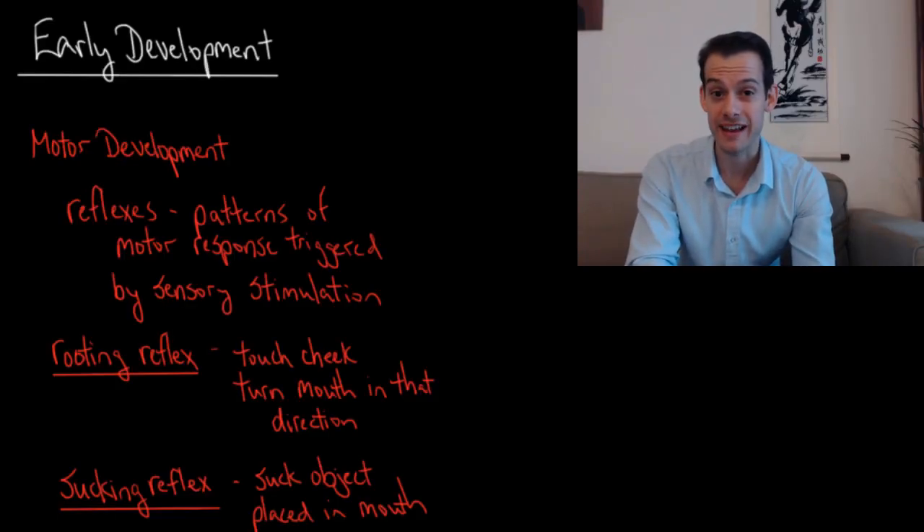Hi, I'm Michael Corayer and this is Psych Exam Review. In this video we're going to look at infant development. We're going to focus on motor development and perceptual development. Now we'll start with motor development.